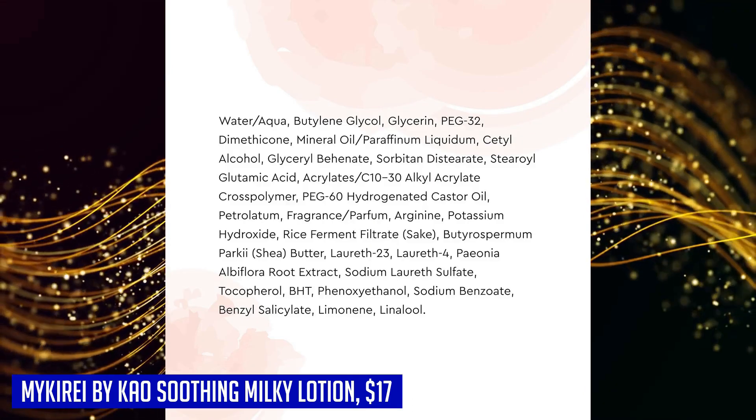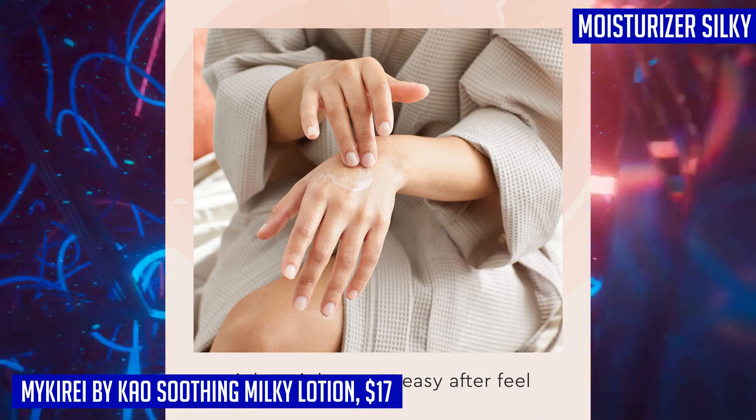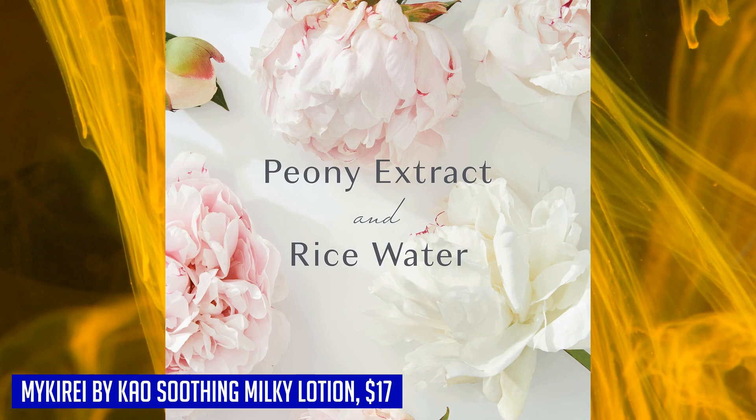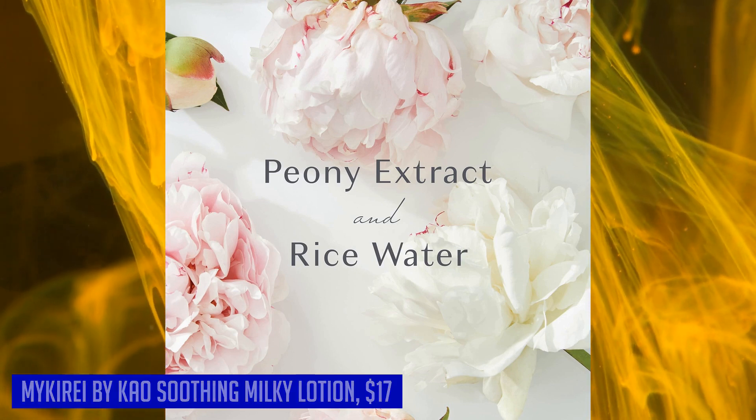The 100% recyclable film refill and 92% biodegradable formula further contribute to its environmentally friendly profile. Vegan-friendly and cruelty-free, this lotion is also free from parabens. Experience the power of nature and sustainability with the Miqary by KAO Soothing Peony Milky Lotion.